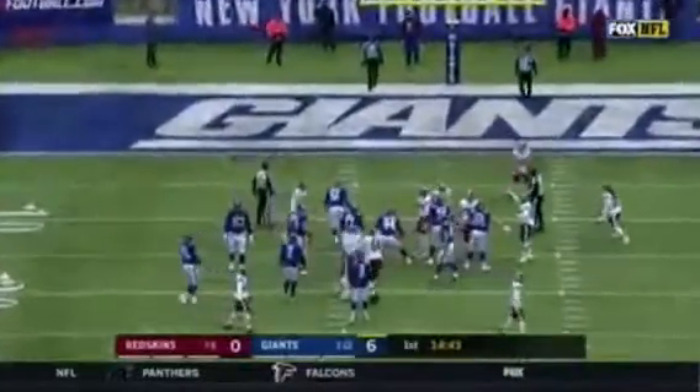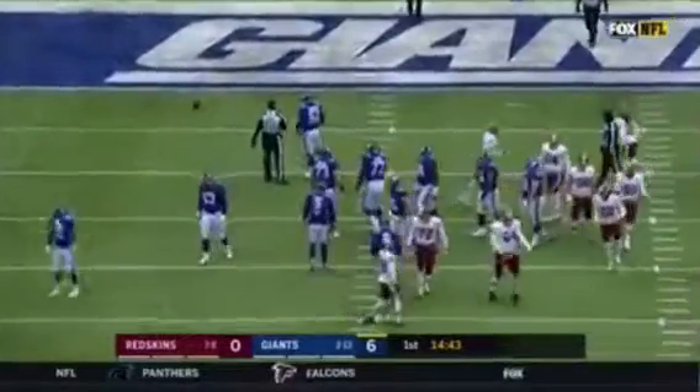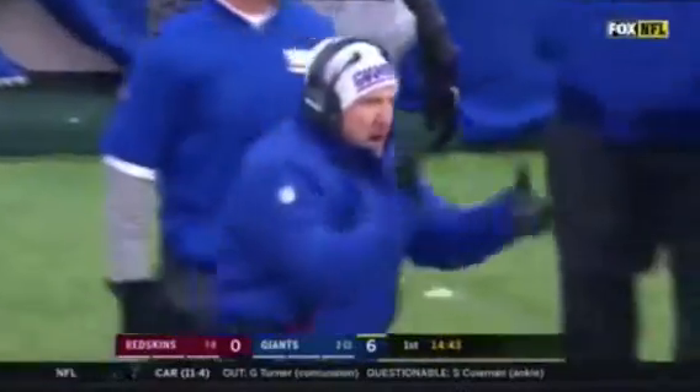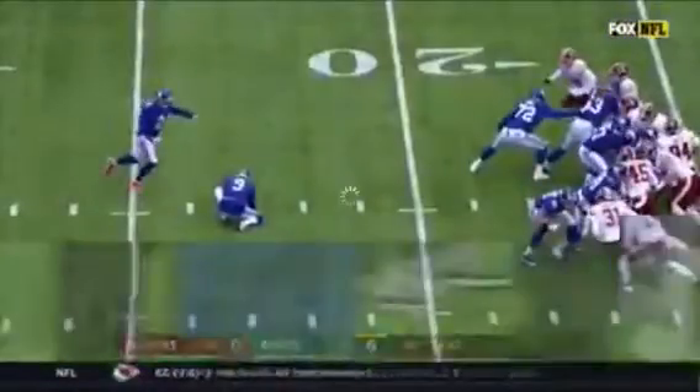The extra point is blocked, and we'll see if that comes back to hurt the Giants. Special teams have been a problem for the Giants, still on the play.